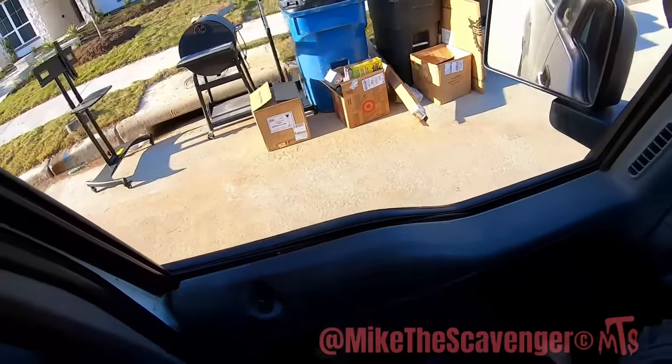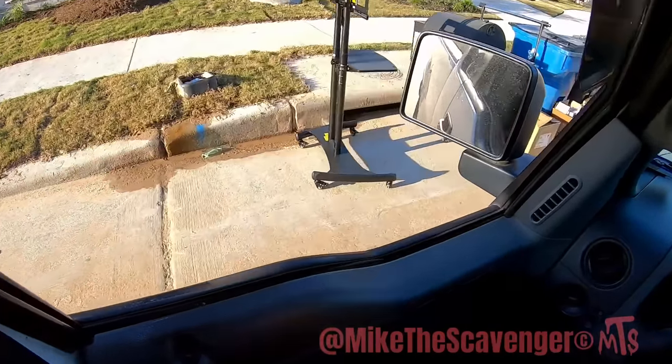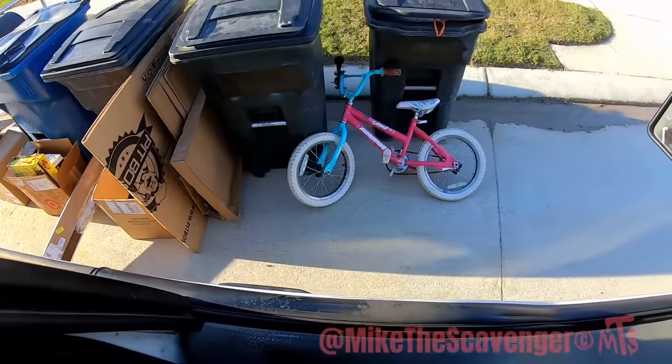We got a little pile of crap over here. The gentleman working on this house was eyeballing this smoker, and I was like, are y'all going to take all that? And he said no, we just want the smoker and the hanger. And I said okay, I'll take the rest.